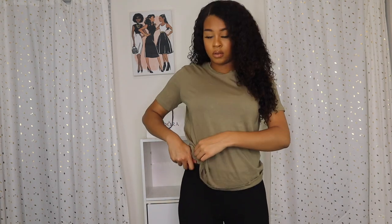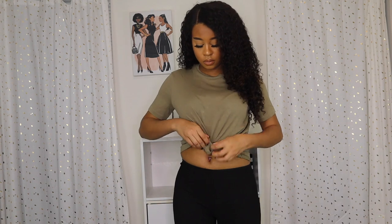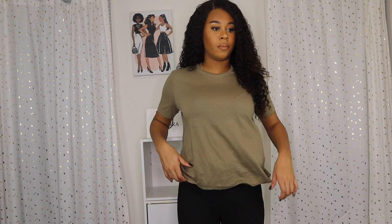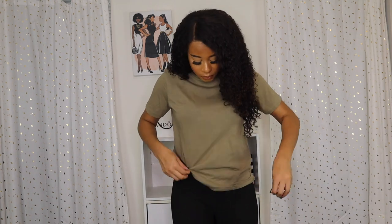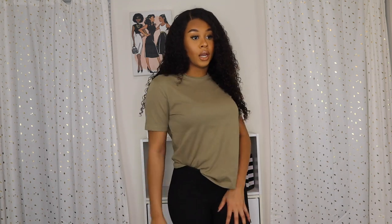You can wear t-shirts in different ways — tuck it in, or tie it in the middle. I like to wear mine tucked because it gives a better look. They have a lot of colors in this style, so definitely check that out on their website.